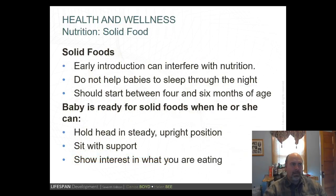Early introduction of solid foods can interfere with nutrition and does not help babies sleep through the night. Solid foods should start between four and six months of age. However, I found that adding single-grain cereal to formula before nighttime around four months did help our baby sleep through the night by preventing hunger. A baby is ready for solid foods when they can hold their head up in a steady upright position, can sit with some support, and shows interest in what we're eating.